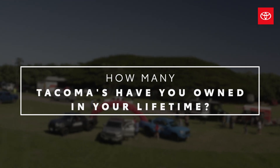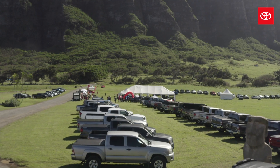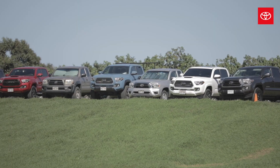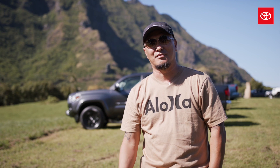So this is my first Tacoma. My family is actually a Toyota and Lexus family. My in-laws have a Lexus and my wife has a Camry and then I have the Tacoma. We're deep into it. We love our Toyotas.